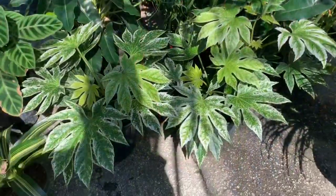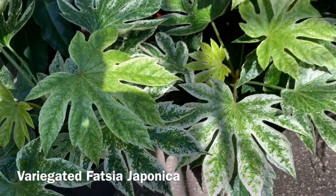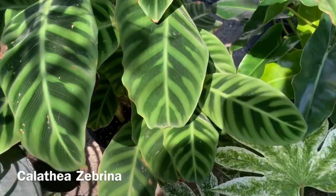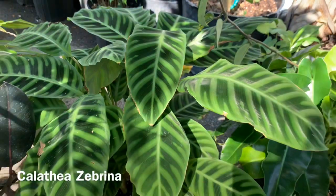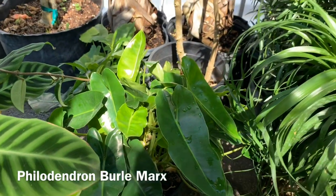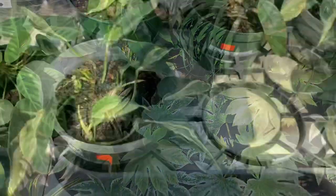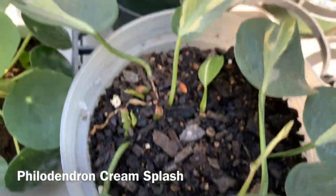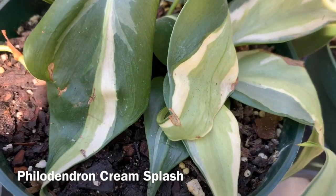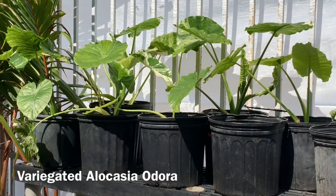They have some more variegated Fuchsia japonicas, also a really large Calathea Zebrina. Over there they have a Philodendron Burle Marx and a Ponytail Palm right next to that. Here they have some Philodendron Cream Splash — very similar to the Brazil, just a little lighter, creamier variegation. Right there they have some variegated Alocasia odora and then the Mickey Mouse plant.